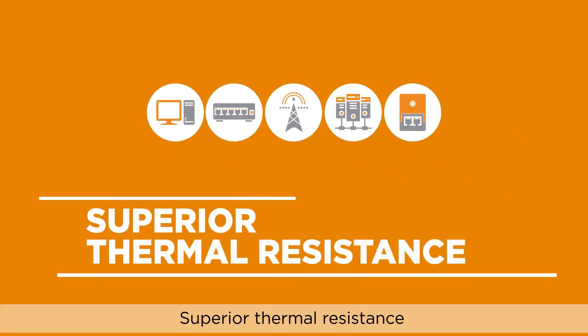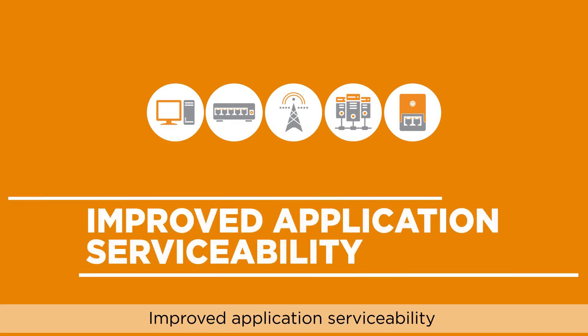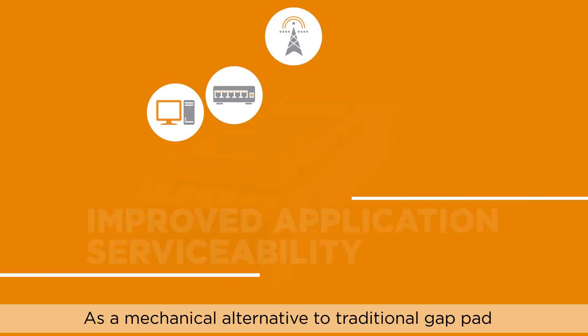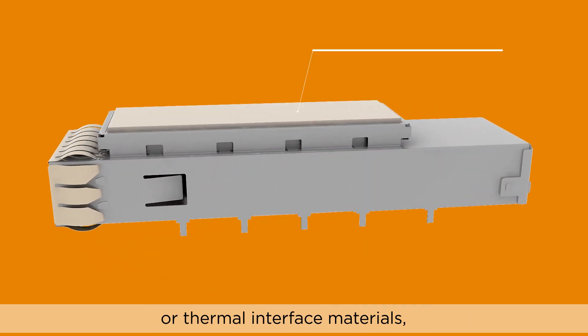1. Superior thermal resistance. 2. Better reliability and durability. 3. Improved application serviceability. As a mechanical alternative to traditional gap pad or thermal interface materials,